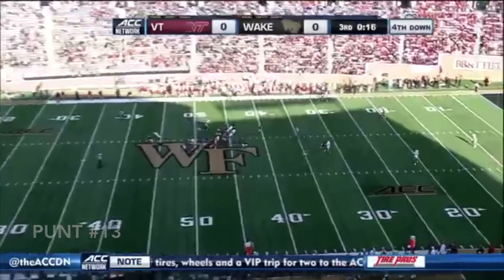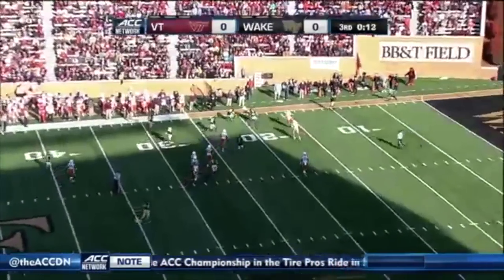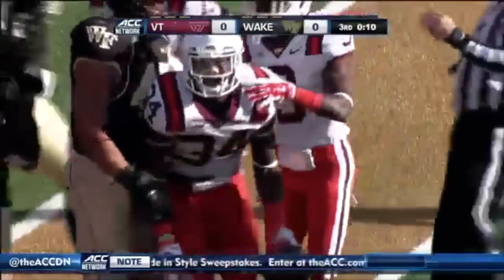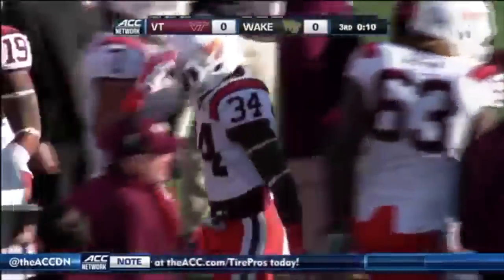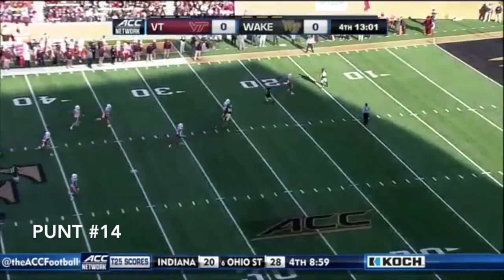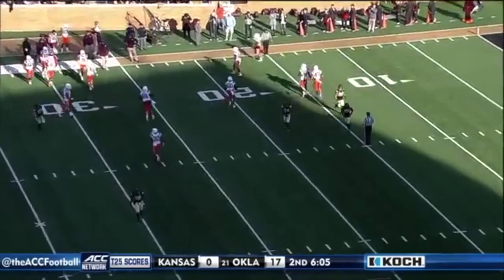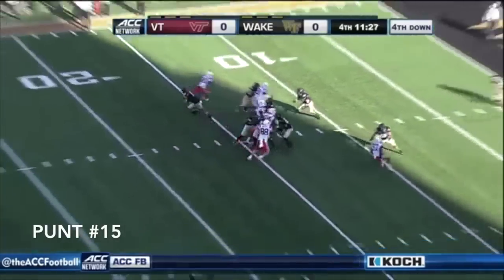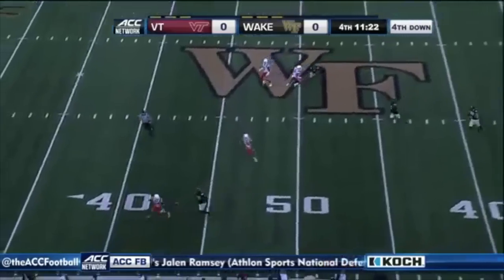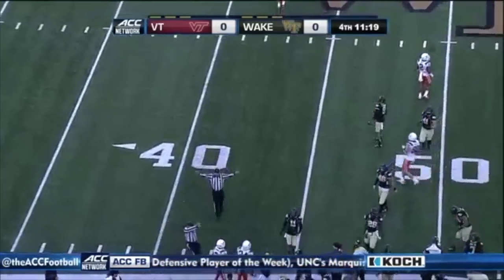He is the sack master — 6'4", 231 pounds. This is another fair catch, ball is bobbled at the 20 — so a 26 yard punt, a one yard return. And a huge sack for Wake Forest. This is a good punt, drives Crump all the way back inside the 15 yard line. Alex Canole gets off another punt that is low and hard to return — so a 43 yard punt.